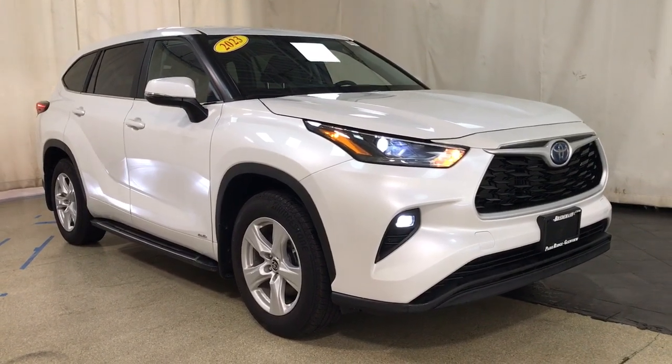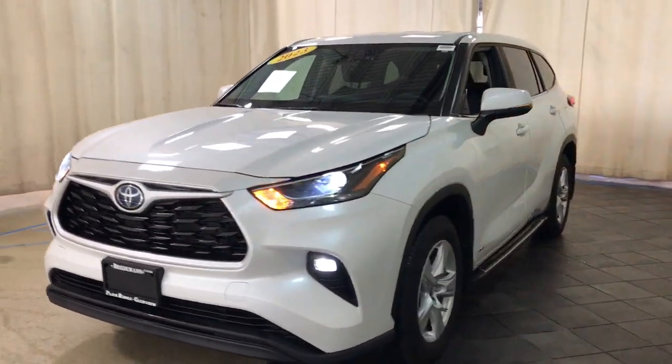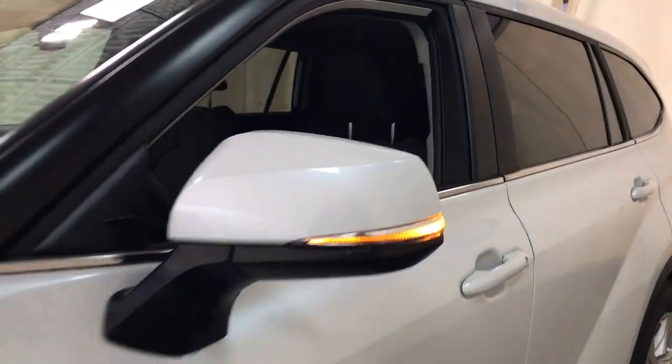Get a feel for the 2023 Toyota Highlander. This vehicle is an outstanding buy with fewer than 5,000 miles on the odometer. This smooth-riding, solidly-built Highlander is ready to meet your family's needs.